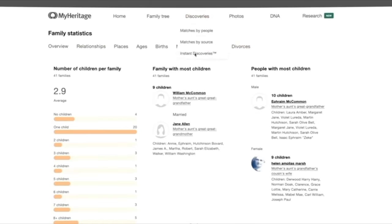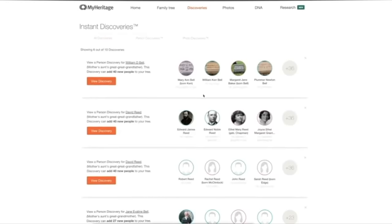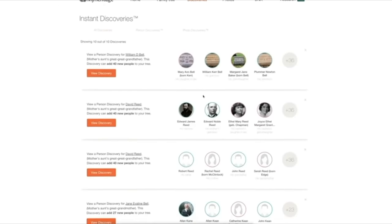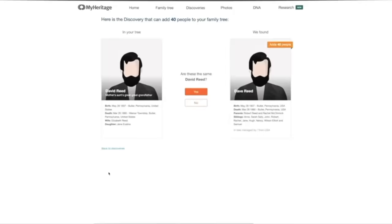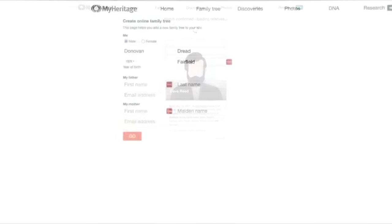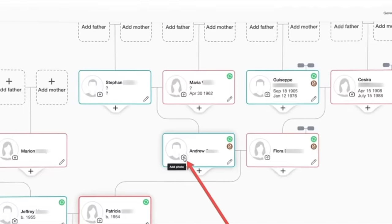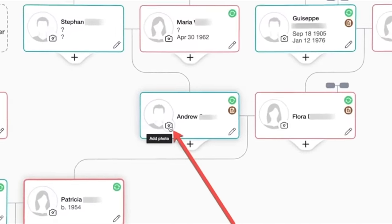I've always believed that knowing your roots is crucial. It gives us a sense of belonging and understanding of our heritage. That's why I decided to collaborate with MyHeritage. They make discovering your family's past not just easy, but also incredibly fascinating. Here's how I started building my family tree. I've added my grandfather right here, and look, I can even add a photo of him.